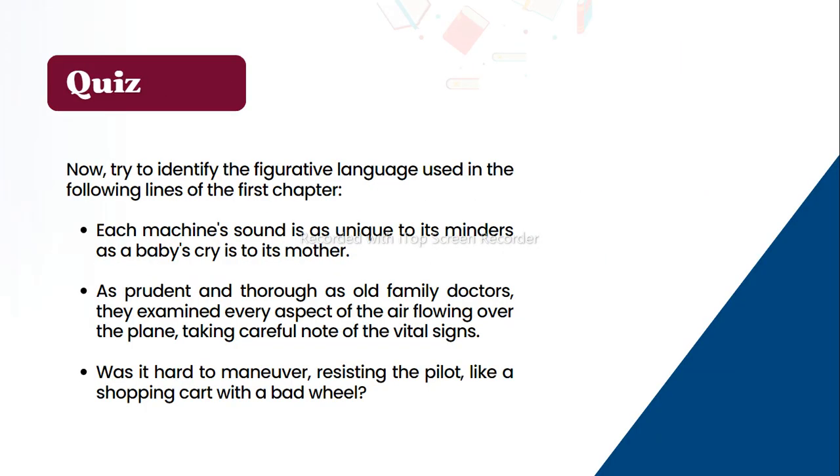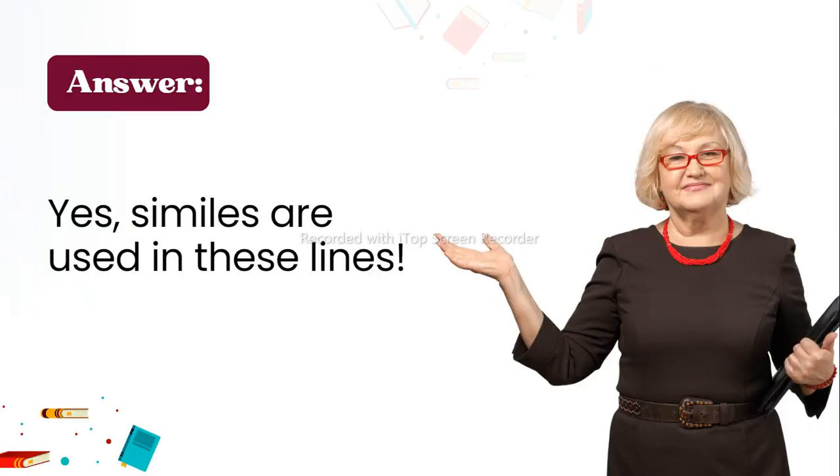Quiz: try to identify the figurative language used in the following lines from Chapter 1. 'Each machine's sound is as unique to its minders as a baby's cry to its mother.' 'As prudent and thorough as all family doctors, they examined every aspect of the air flowing over the plane, taking careful note of the vital signs.' 'Was it hard to maneuver, resisting the pilot like a shopping cart with a bad wheel?' These lines all use similes.